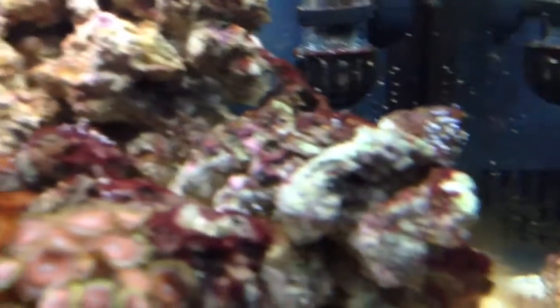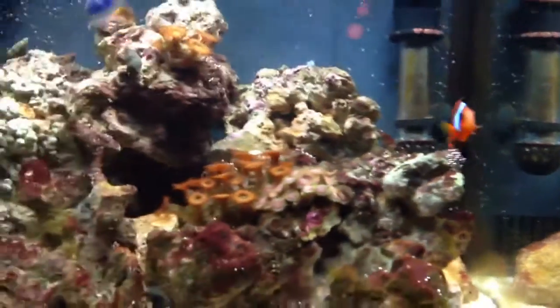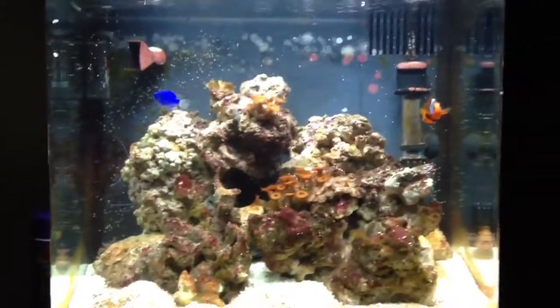There you go, got some food. Very pretty tank, I'm enjoying it a lot.